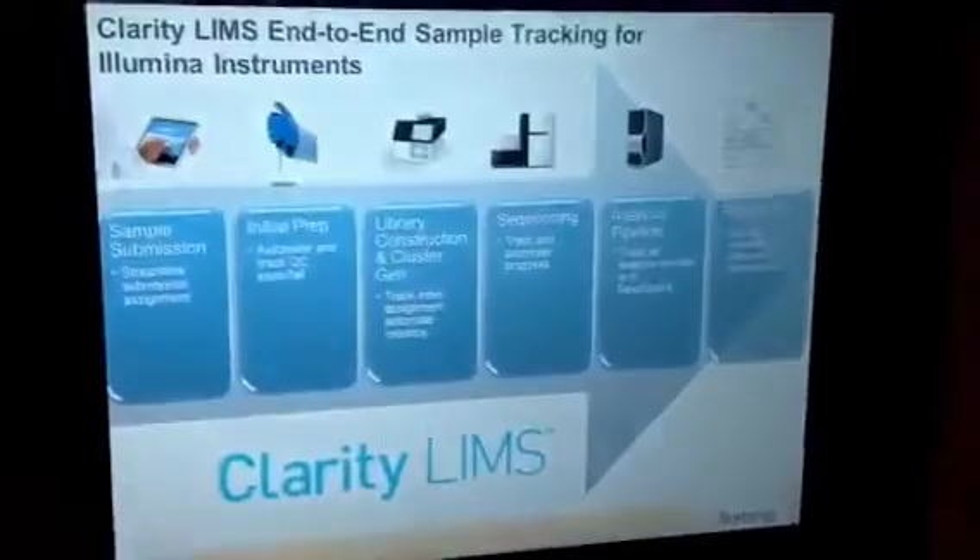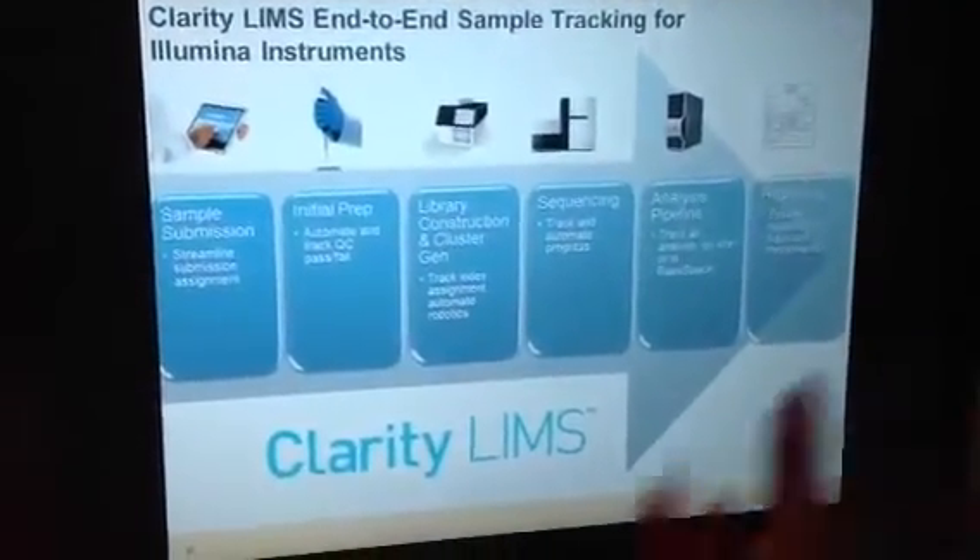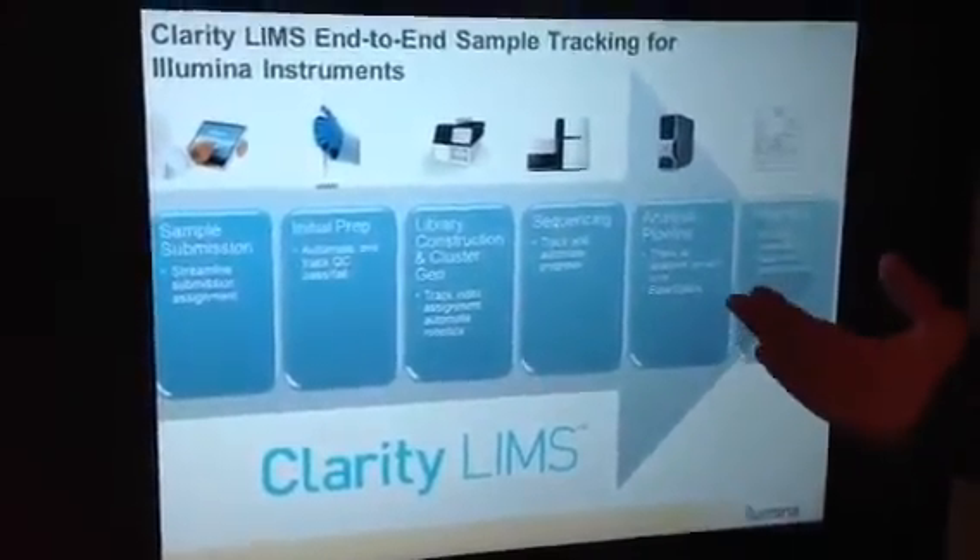And finally, to organize samples, to organize experiments, to organize your labs — we are partnered with General Logix, which offers a LIMS to perform that high-level management.